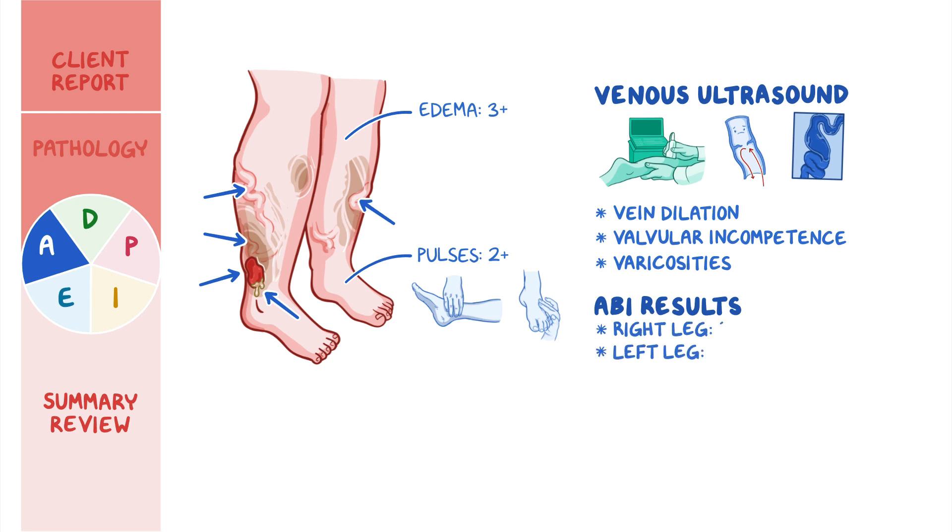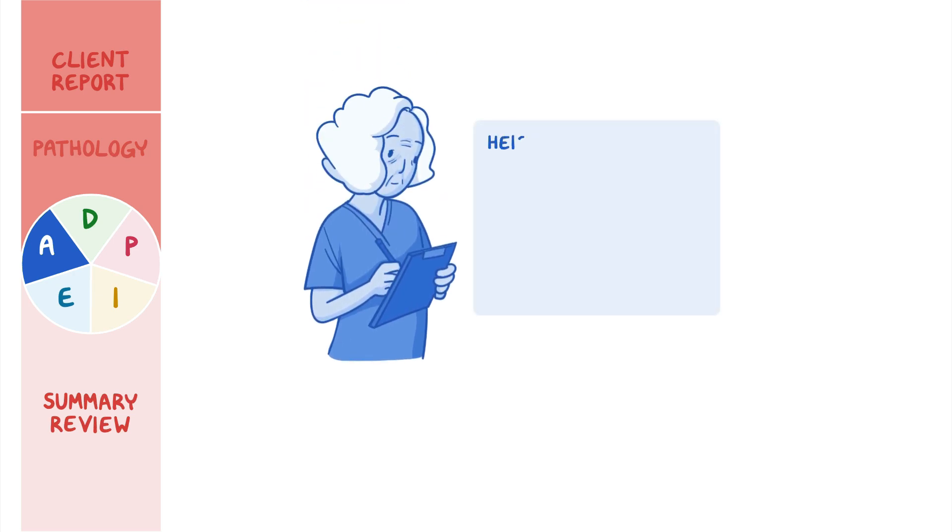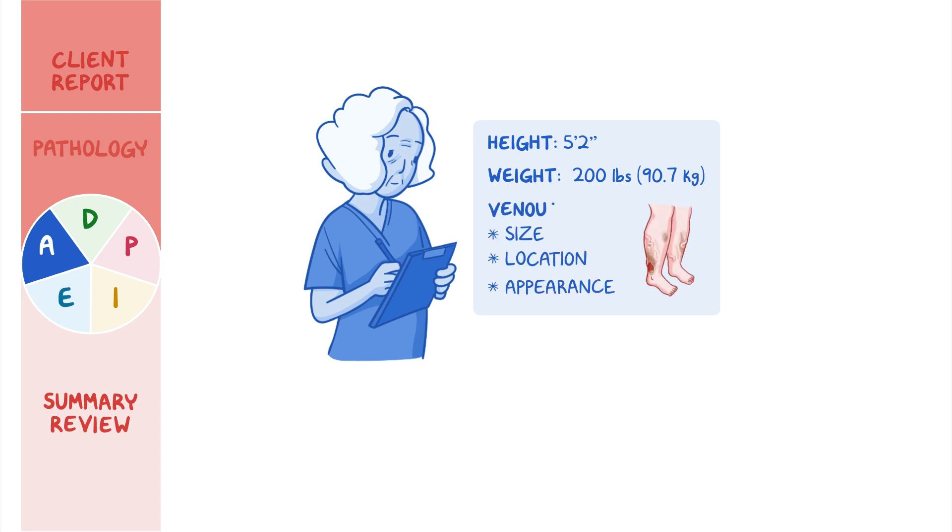ABI results for the right and left legs are 1.0 and 1.2 respectively. As you review her chart, you note her height is 5 feet 2 inches and her weight is 200 pounds, or 90.7 kilograms. You document the size, location, and appearance of the venous ulcer.